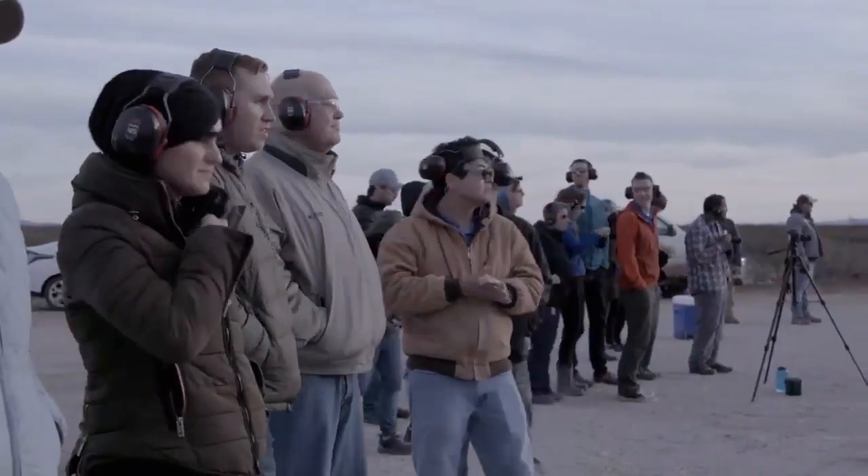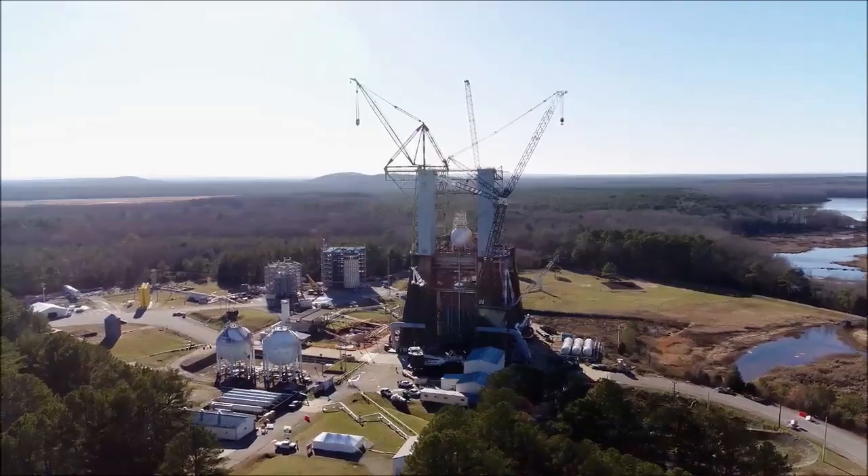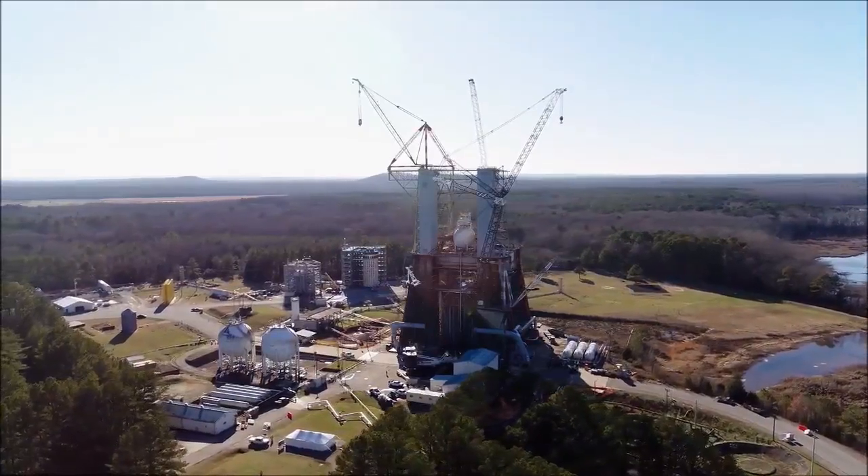The long-term way we're doing that is with Marshall's 4670, which is the original Saturn V stage stand. We're upgrading that to have a BE-4 on one side and a BE-3 on the other side.